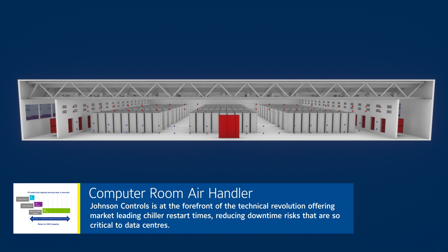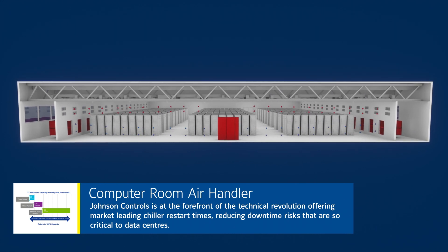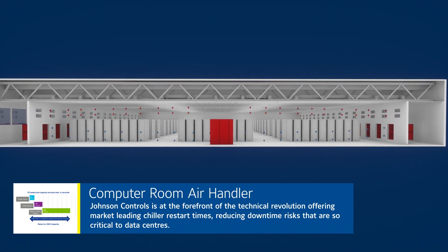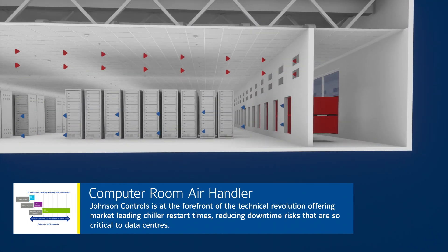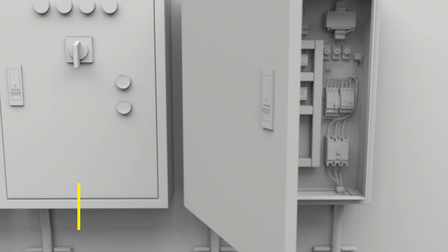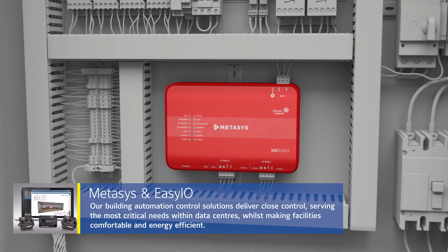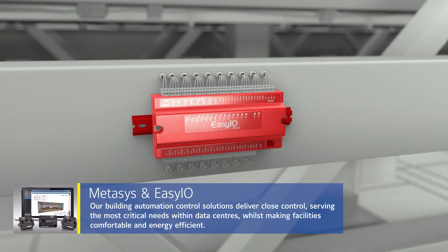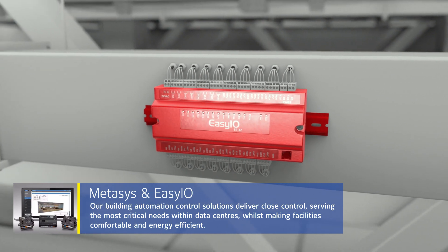Johnson Controls is at the forefront of the technical revolution, offering market-leading chiller restart times, reducing downtime risks that are so critical to data centers. Our building automation control solutions deliver close control, serving the most critical needs within data centers, whilst making facilities comfortable and energy efficient.